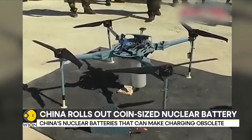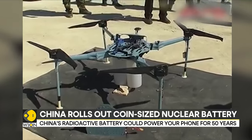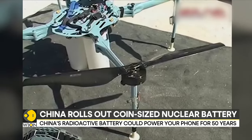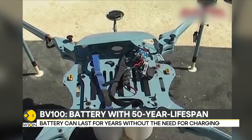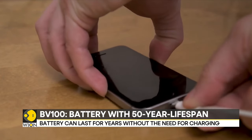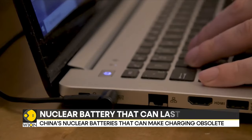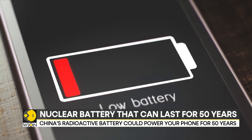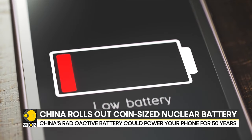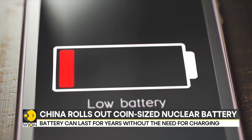While its current strength falls short for smartphones, Betavolt has suggested the possibility of combining several batteries for more demanding devices. Despite safety concerns regarding the radioactive materials used in the battery, the startup assures the battery has no external radiation and won't catch fire or explode, making it safe for everyday consumer use.